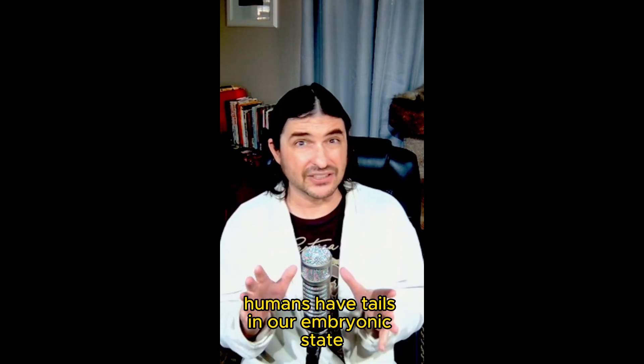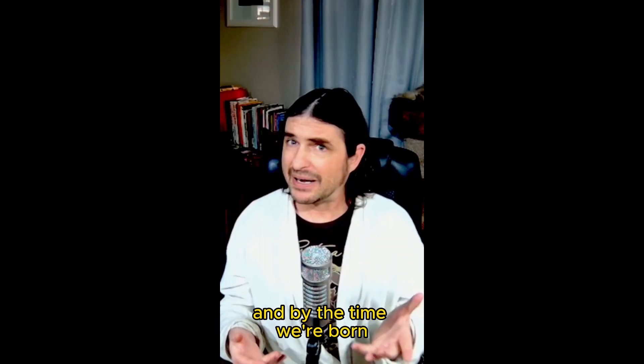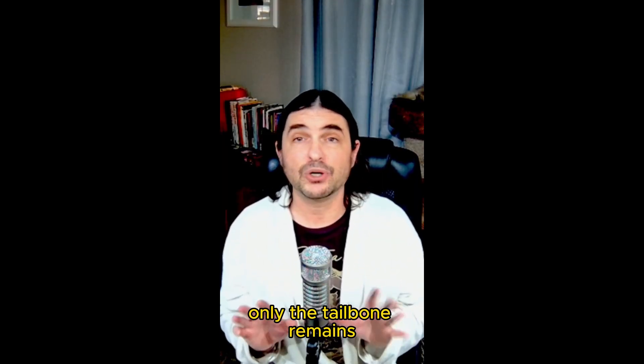Humans have tails in our embryonic state, but as we evolve in utero, our tail bud regresses, and by the time we're born, only the tailbone remains.